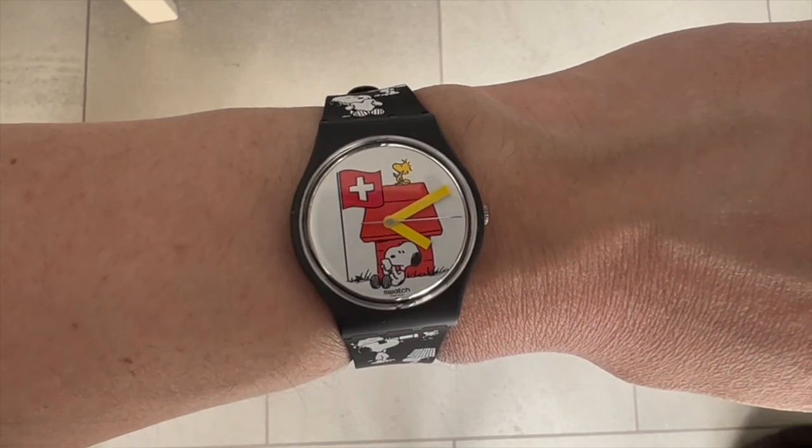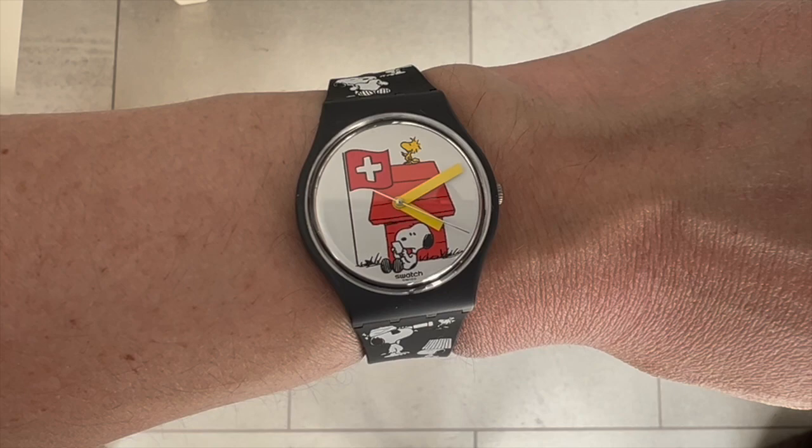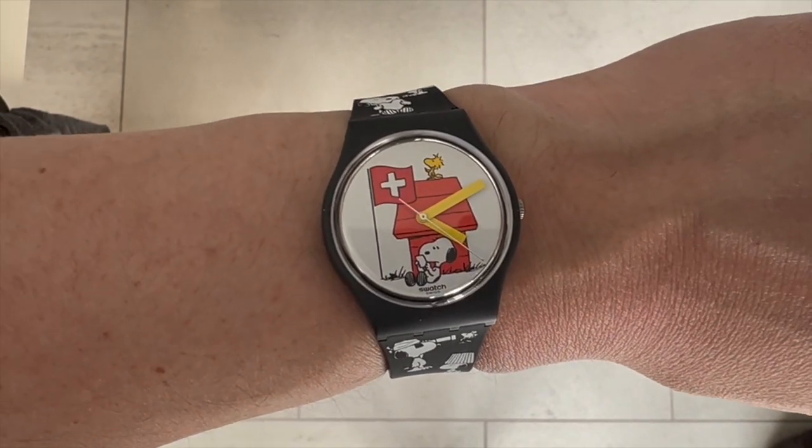Here is the watch on my wrist - it looks good. Thanks very much for watching, please subscribe if you like the channel. Bye!